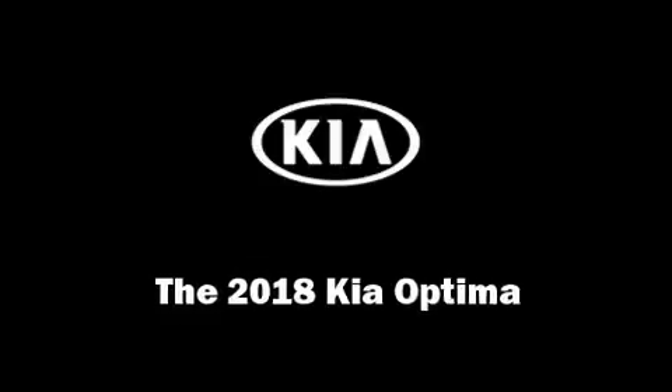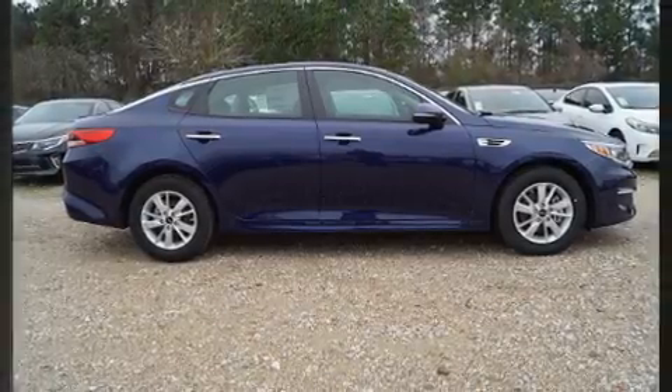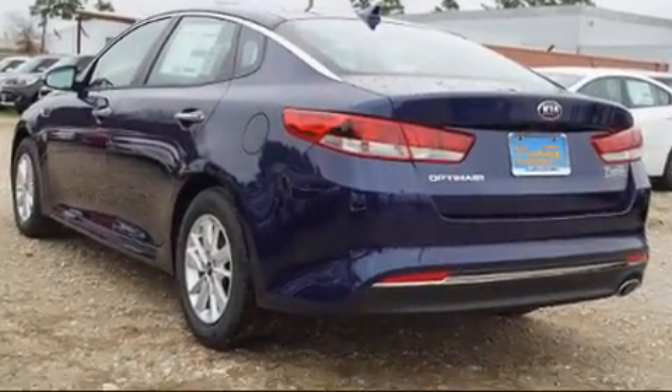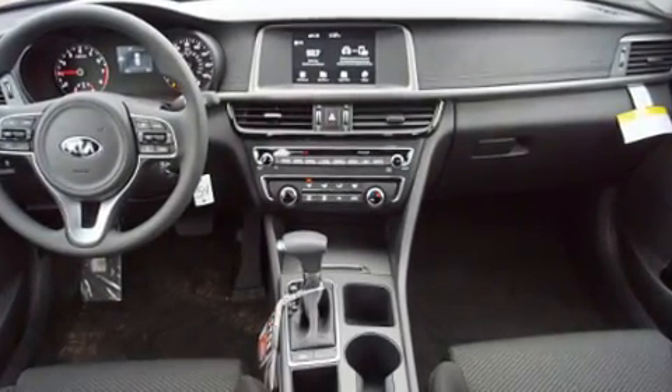Get excited about the 2018 Kia Optima. This four-door, five-passenger sedan is ready to drive off the showroom floor. It features an automatic transmission, front-wheel drive, and a 2.4-liter four-cylinder engine.